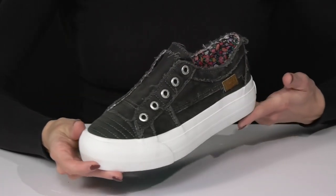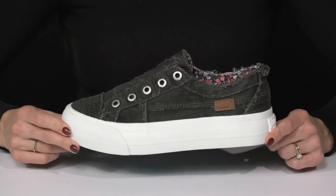I think these are gonna look really cute when you style them with your favorite pleather pants and a denim jacket.